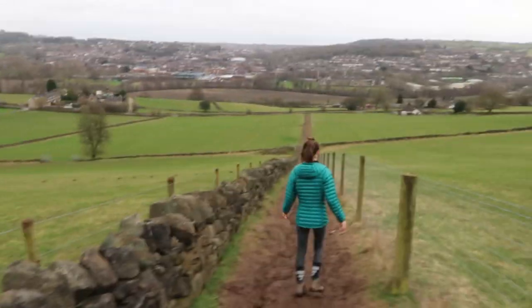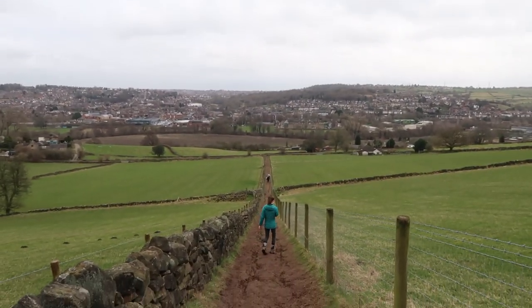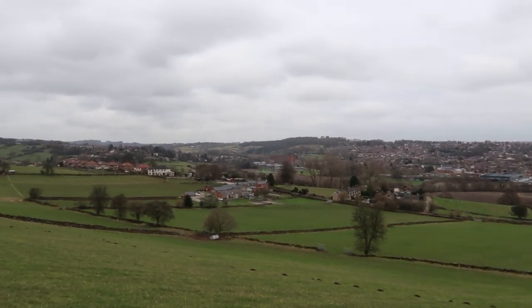So we've made it to the Belper to Milford path, and as you can see, there's a gorgeous view up here — that's the mill over there. We're heading down this path now, which goes down towards the River Derwent, and that basically takes you all the way back to the mill. So we're coming towards the end of the walk now.